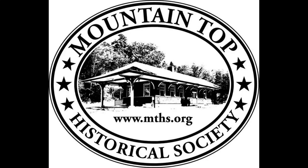This is Bob Gildersleeve, a member of the Board of Directors of the Mountaintop Historical Society in the Catskill Mountains in Greene County, New York.